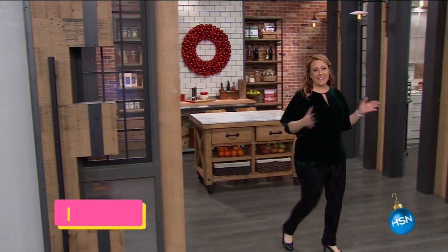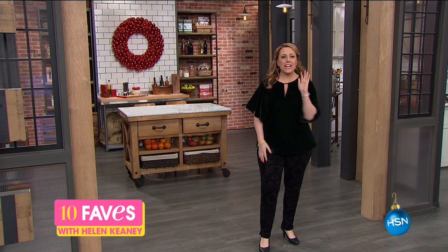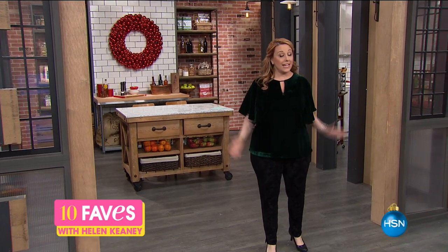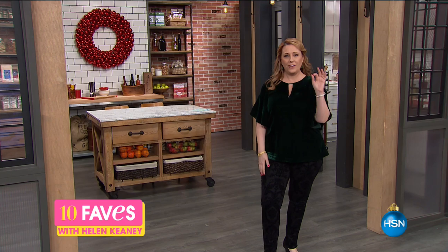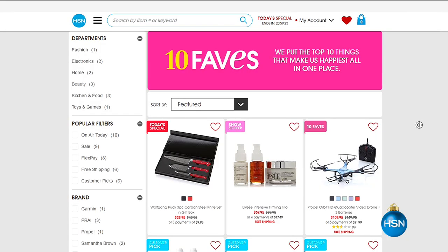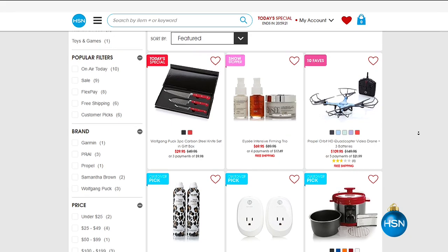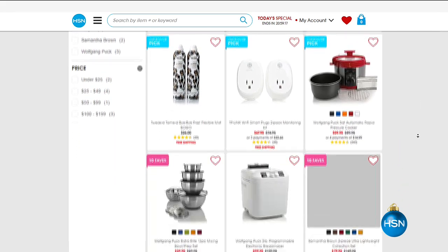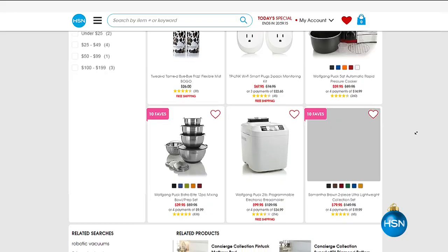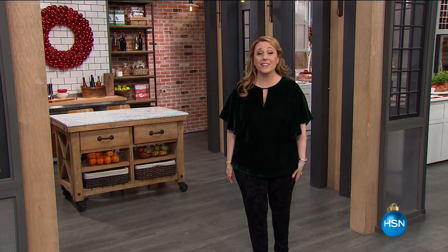Hi everybody, welcome to 10 Faves. I'm your host, Helen Keeney. This is the show where we pull together our 10 favorite items of the day. If you ever miss us live, you can always jump over to HSN.com and click the 10 Faves icon. Our 10 Faves are already up there. We change our 10 Faves every day, so make sure you check back every day. We always start out with our very best value of the day.